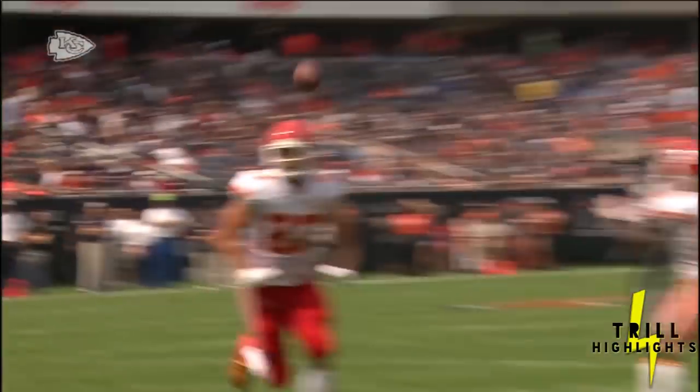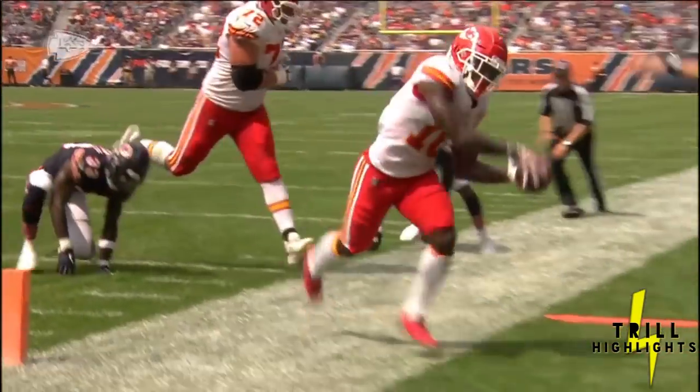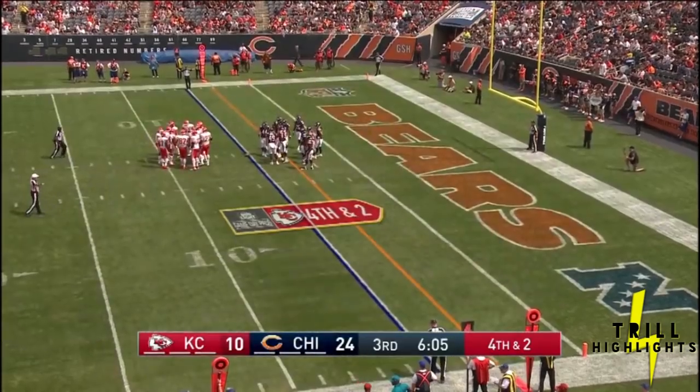Fourth down and two, offense staying on the field. Marcus Robinson will come into the game. Tyreek Hill now has eight catches for 88 yards.